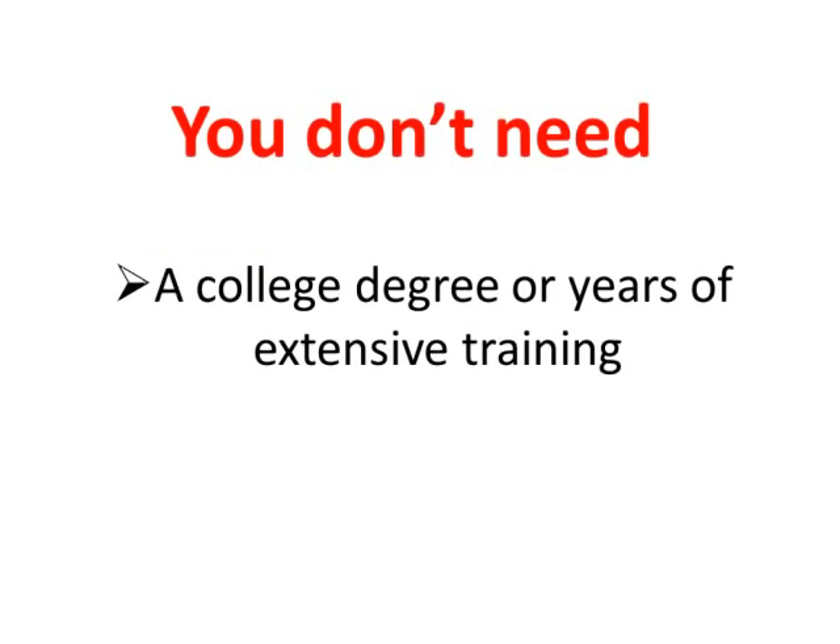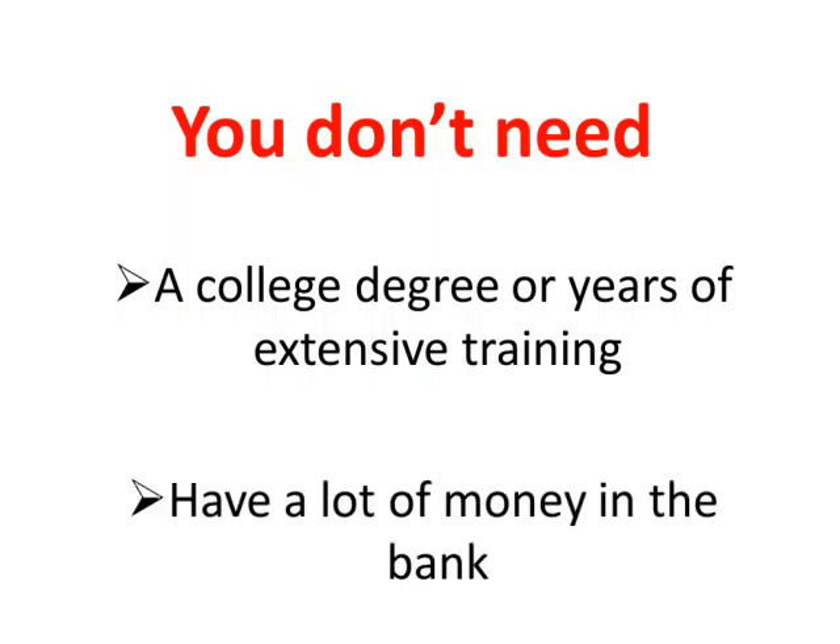You don't need a college degree or years of extensive training. You also don't need to have a lot of money in the bank. In fact, I'm going to show you how you can get started with a small investment of just $100 and then turn that investment into $6,500 in 10 weeks or less.